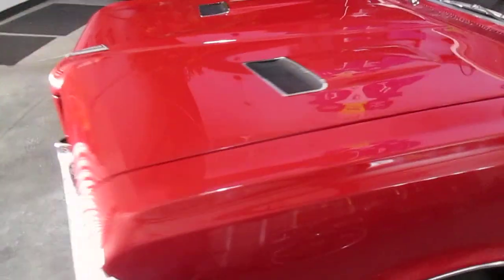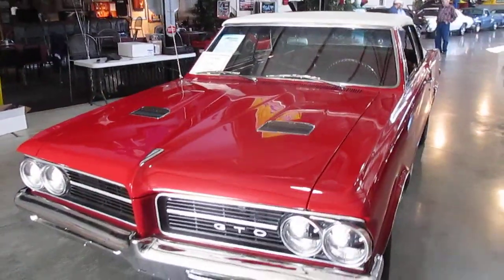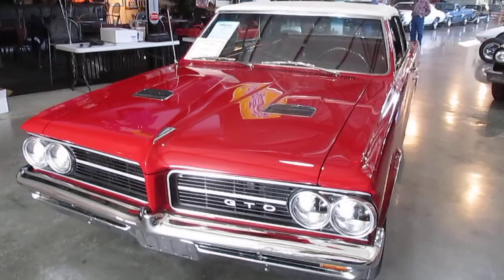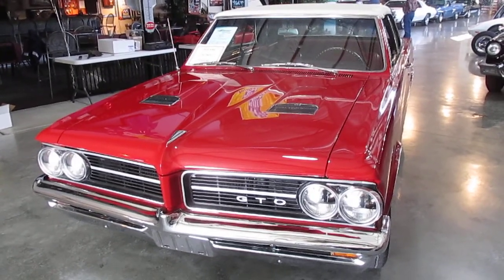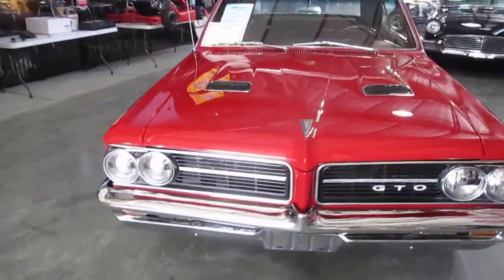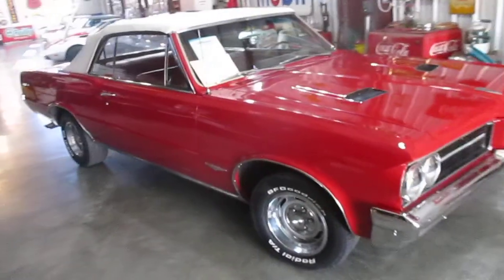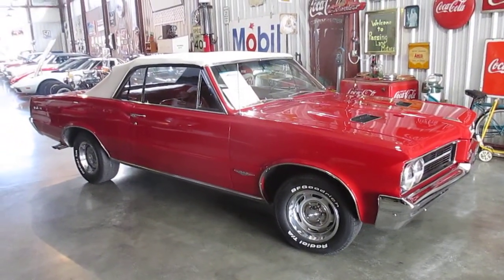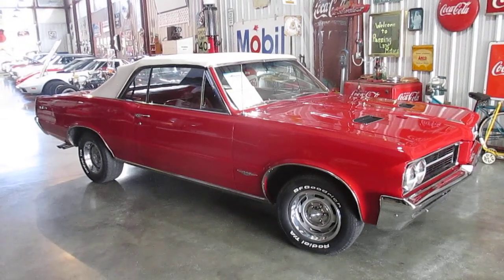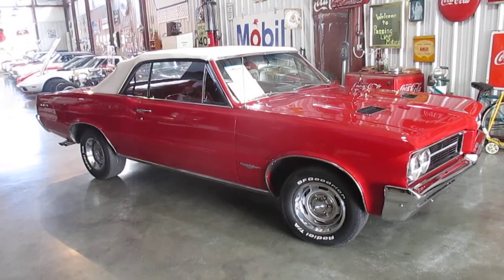Other than that, we've got the car pretty much restored back to its original condition — a 1964 389 tri-power four-speed convertible. Please give us a call at 636-611-40. We'd love to help put this car in your garage. It is the trifecta of the GTOs. Thanks a lot and have a great day — Passing Lane Motors, just south of St. Louis in Fenton, Missouri.